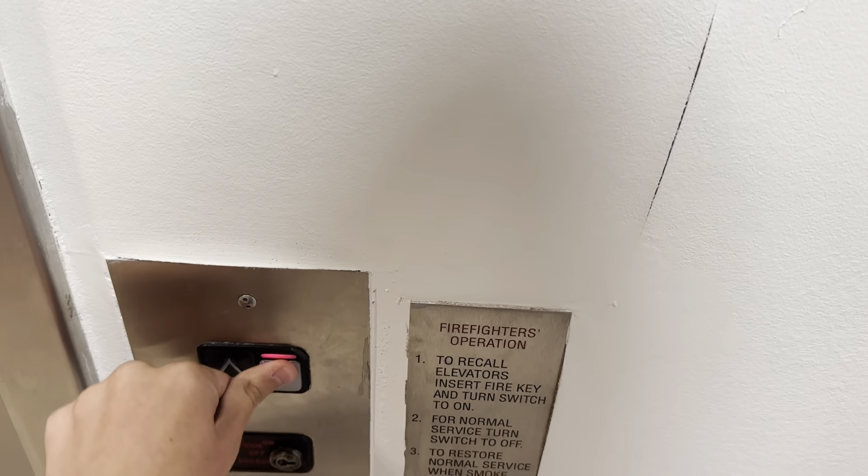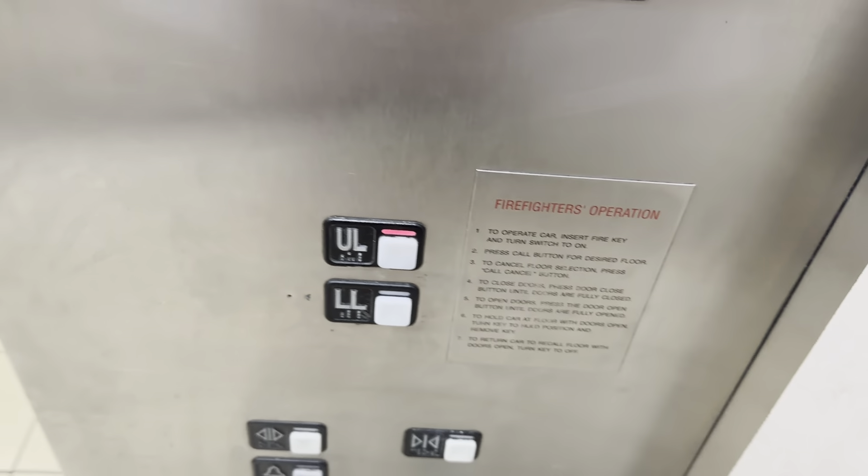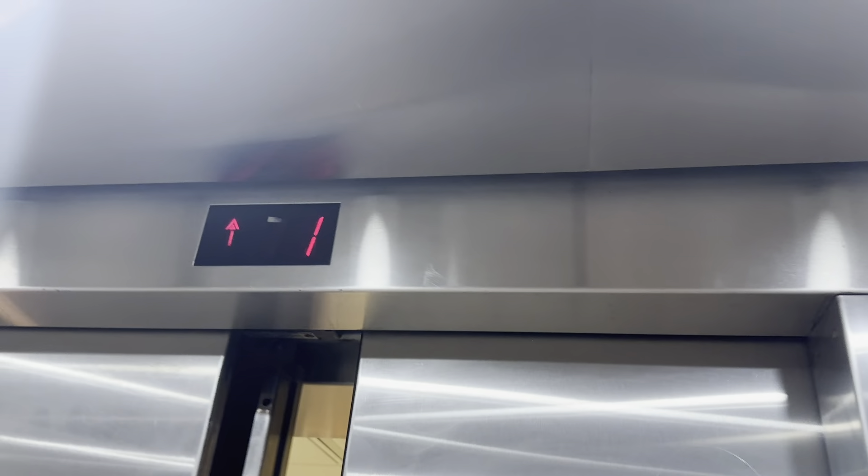This is the elevator here at the JCPenney at Cottonwood Mall, Albuquerque, New Mexico. We've got a Schindler. We're in placement.